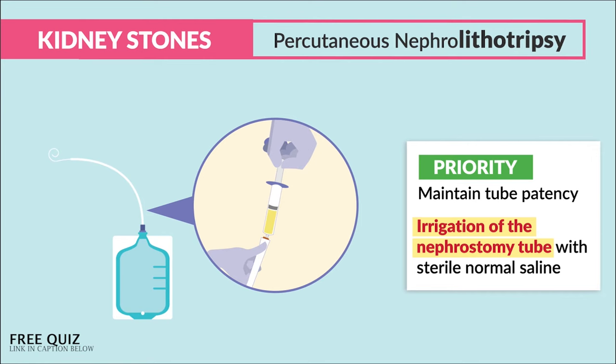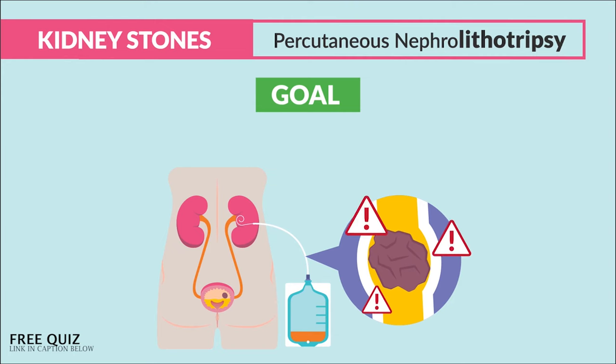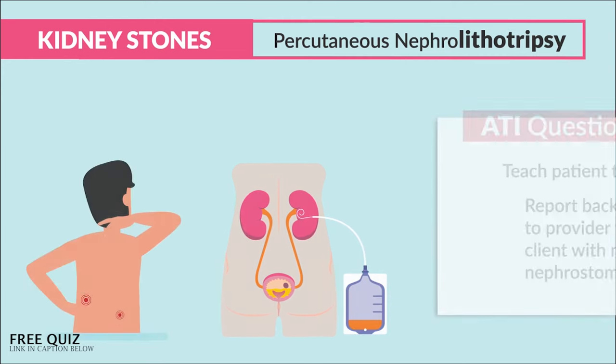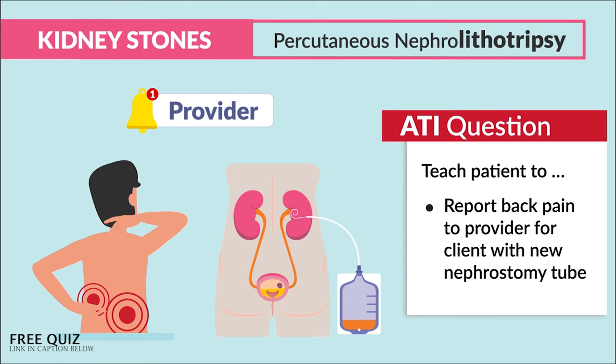We do this first for any drainage that stops completely since clogged tubes are very serious. ATI mentions to teach the patient to report back pain to the provider for the client with a new nephrostomy tube, as this can indicate clogging or even infection.